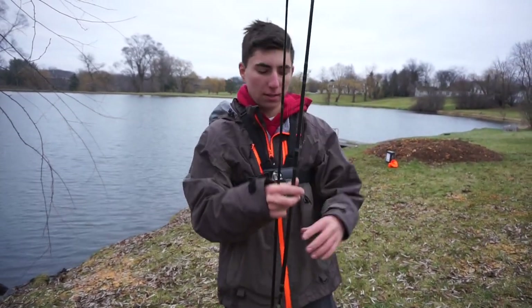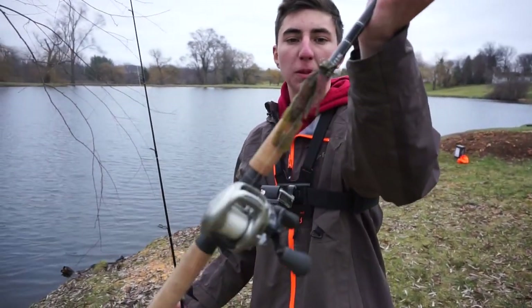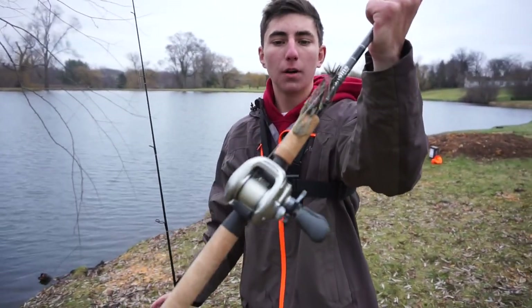These are the two rods we kind of focused on today. This is the Cousins seven-six heavy — he was throwing that little finesse jig with the speed craw and a pack craw, caught some awesome fish.